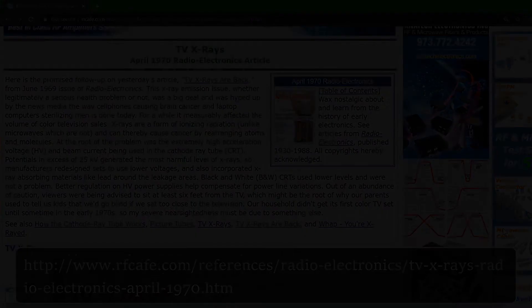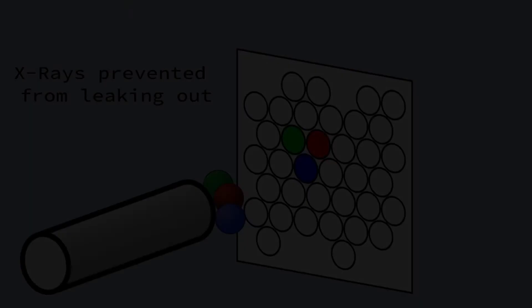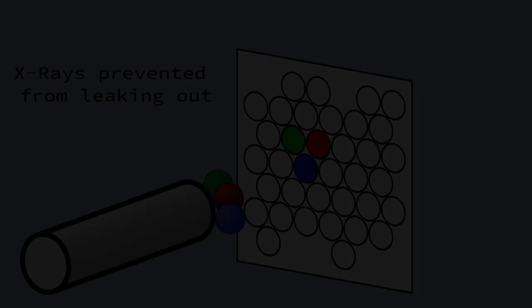It depends on how old the CRT TV is. The earliest models can emit X-rays when the voltage was too high. There would be a regulator built into the TV to prevent high voltages, but not all TVs had this regulator, and not all regulators worked as well as they should. X-rays are produced naturally when the electrons from the electron gun hit the screen. However, the screen is formulated carefully to prevent X-rays from leaking out. The problem occurs when either the screen formulation is incorrect or the voltage is too high, causing X-rays to leak out. The phrase 'don't sit near the TV' probably started around this time.